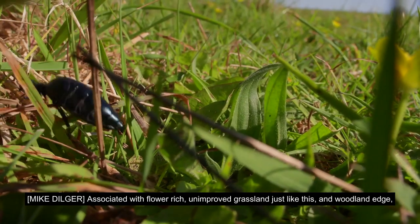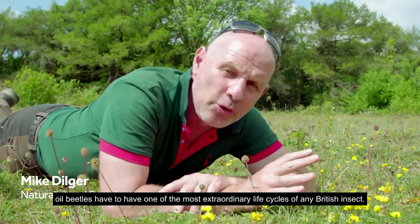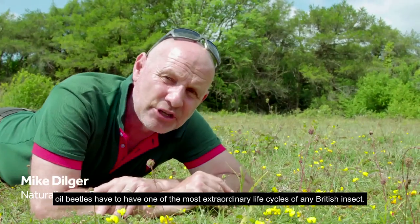Associated with flower-rich, unimproved grassland just like this, and woodland edge, oil beetles have to have one of the most extraordinary life cycles of any British insect.